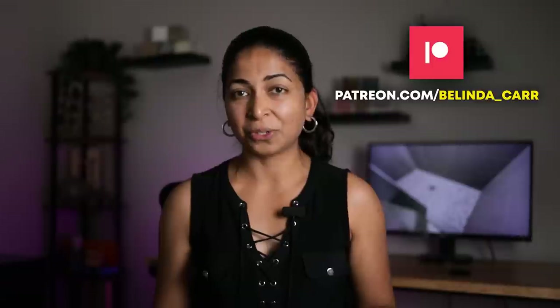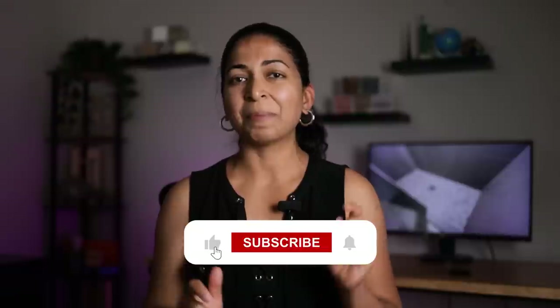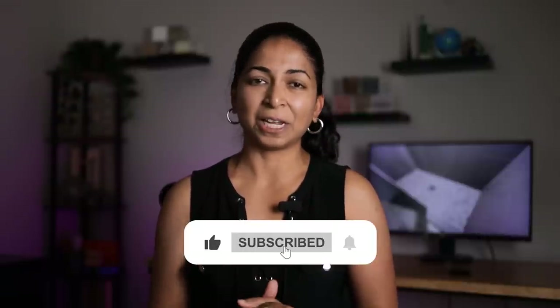Let me know in the comments if you've used this system in the past and what you think about it. I'll link my Patreon page in the description — I'm now offering early access to ad-free videos on Patreon as a thank you to everyone supporting me. Don't forget to hit the like button, subscribe button and the notification bell too. Thanks for watching, see ya!